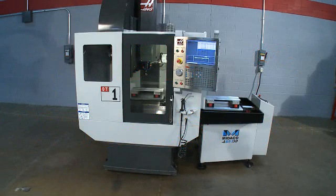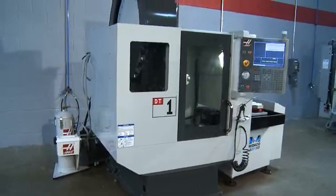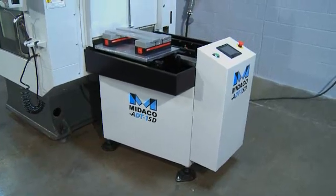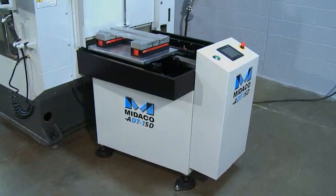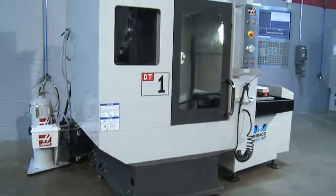Introducing the DT-1, the newest high-speed, high-production team for your shop. Combining the DT-1 drill tap center from Haas with the innovative ADT-1SD pallet changer from Mideco delivers true productivity and labor savings at a reasonable price. The system is built around a compact,